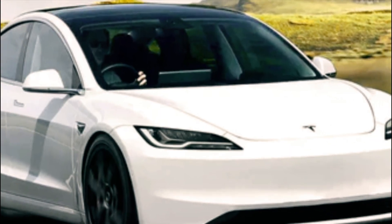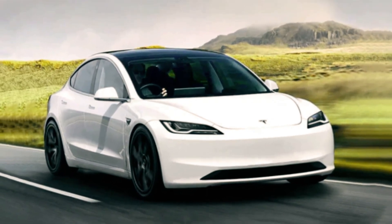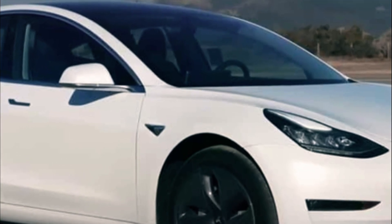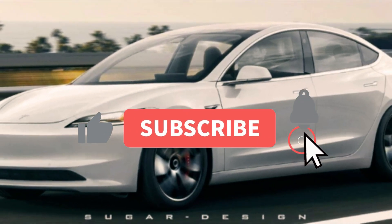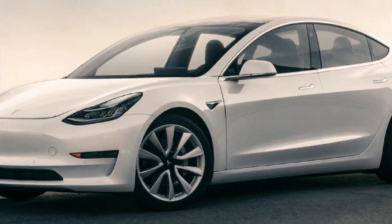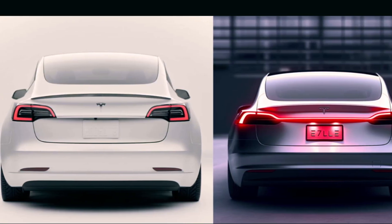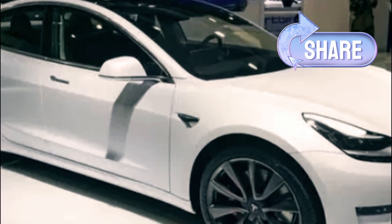So buckle up, hit that subscribe button, give us a thumbs up, and let's explore the incredible features of the Tesla Model 3 together. Don't forget to subscribe to our channel so you never miss out on the latest updates from the world of tech. If you find this video insightful, show your support by giving it a thumbs up and sharing it with fellow tech enthusiasts.